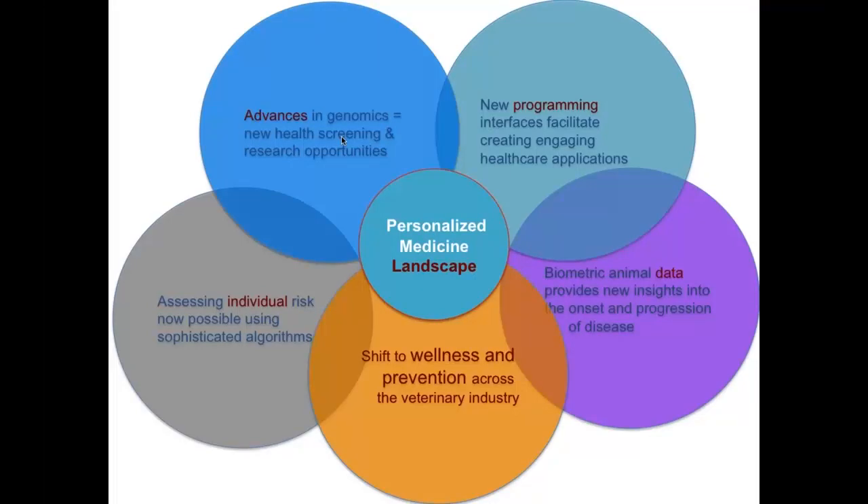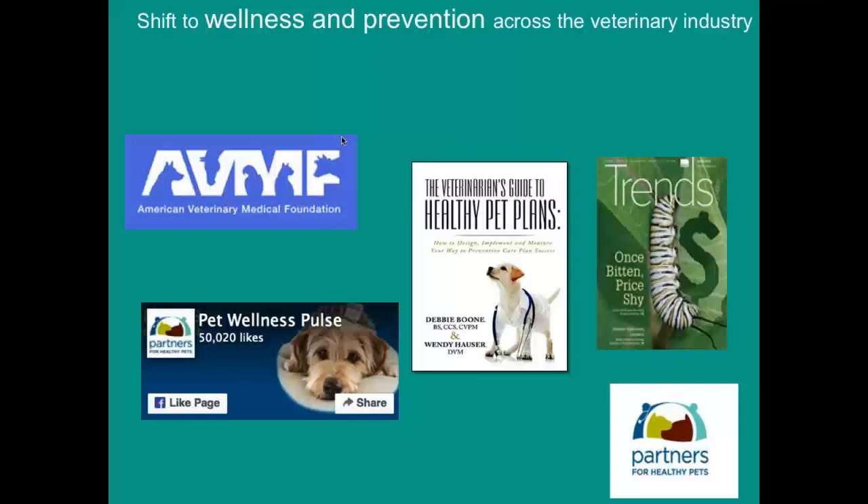There is a shift to wellness and prevention programs in veterinary practices, and it's becoming more probable that we can start assessing individual risk using these tools that are becoming more and more available in our industry. Everybody knows that all the big corporates are going towards wellness plans — although not personalized — they are differentiated by puppy and senior. So it's getting more traction in the veterinary world.